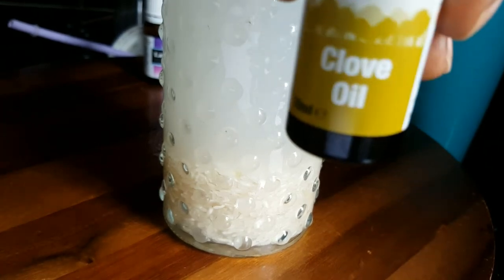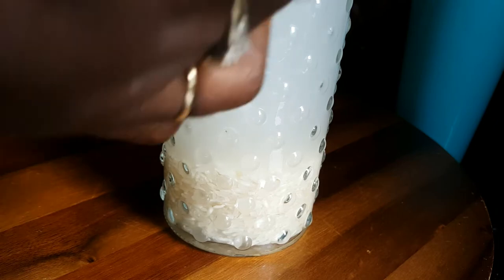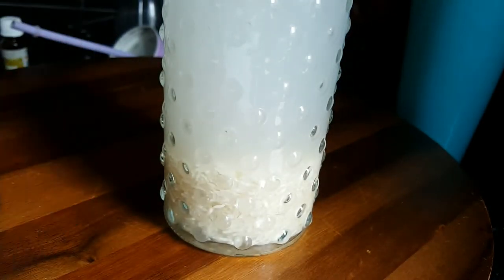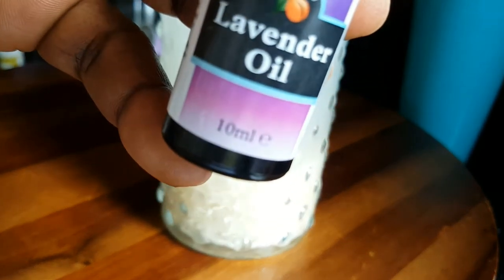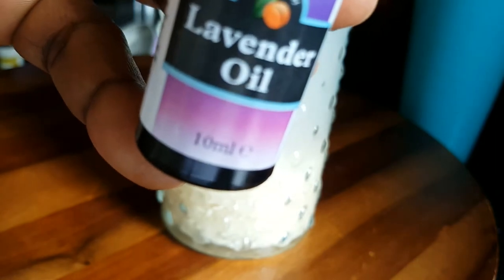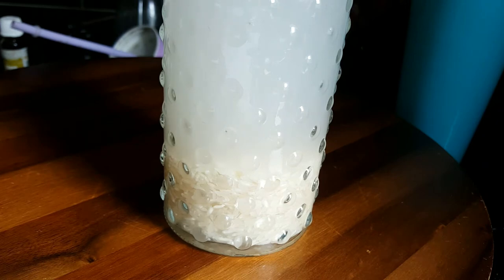So I like to put some growth oil — about four to five drops of growth oil. And I'll put some lavender essential oil — that little bit is so amazing, lots of benefits, strength. I'll put about two to three drops of lavender essential oil as well. Then stir it again and mix that oil and water together.